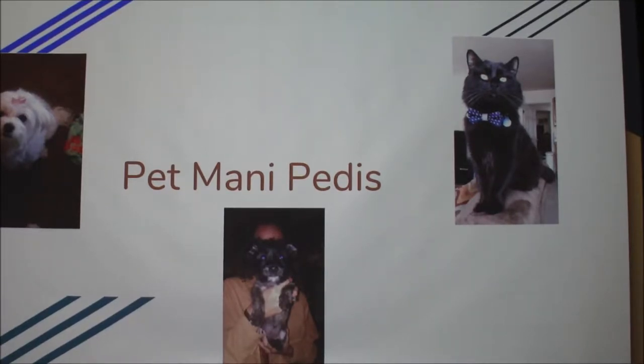My last presentation was about declawing cats, so I wanted to stick with that theme and go over trimming nails of a few different popular pet species. It's something some people don't really think about — it's one of the minor aspects of their health, but still pretty important to take care of their feet and paws.